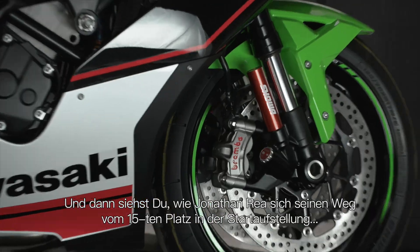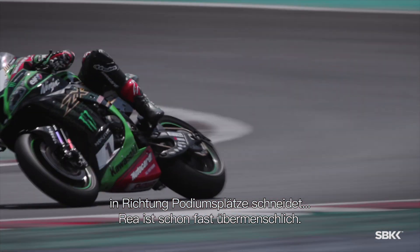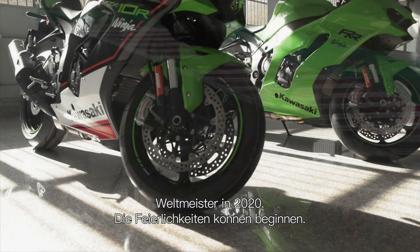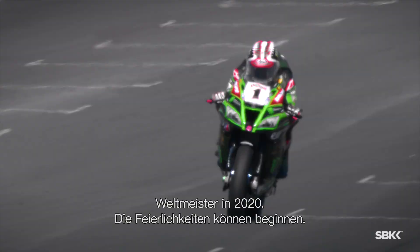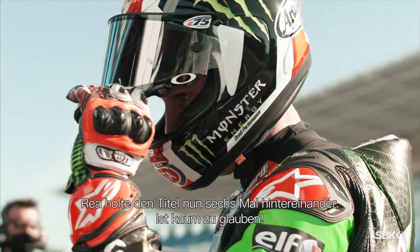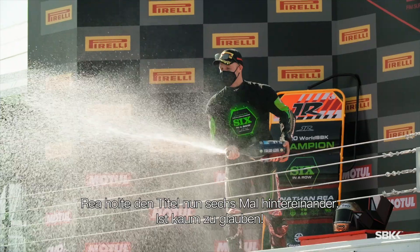Jonathan Rea carving his way, the race certainly looks above human. World champion in 2020 — the celebrations can begin. Rea has done it for a sixth year in a row, can you believe it?